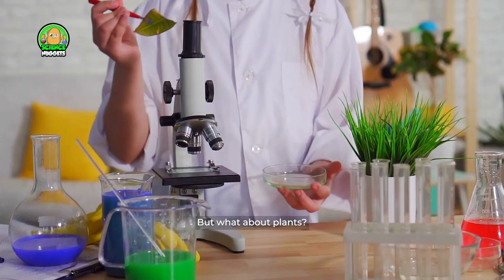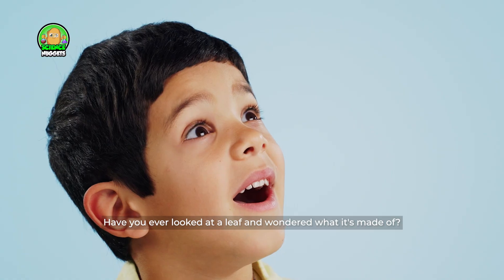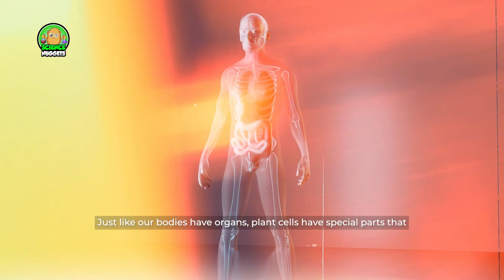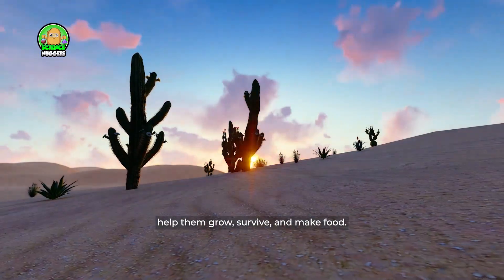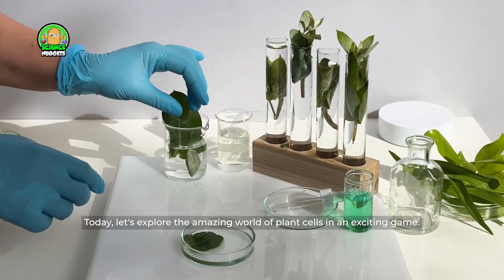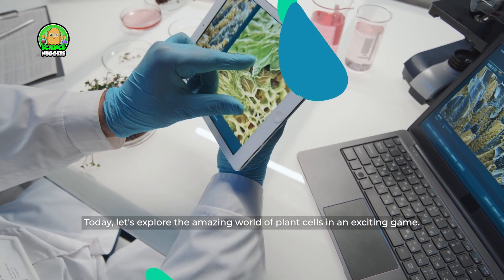But what about plants? Have you ever looked at a leaf and wondered what it's made of? Just like our bodies have organs, plant cells have special parts that help them grow, survive, and make food. Today, let's explore the amazing world of plant cells in an exciting game.